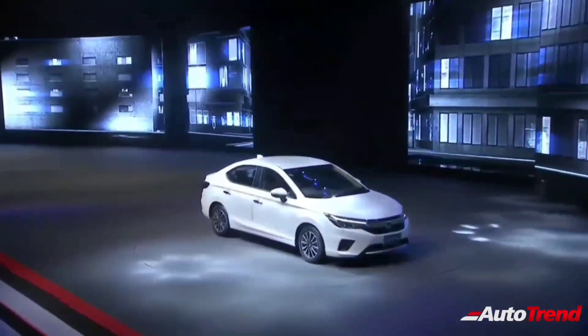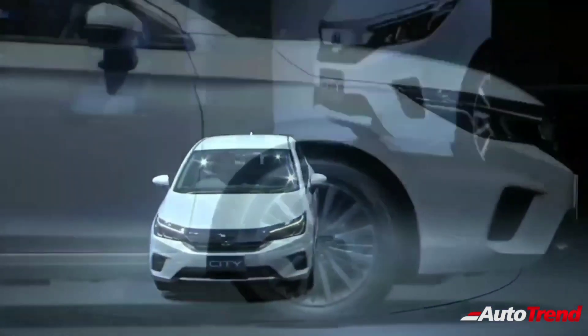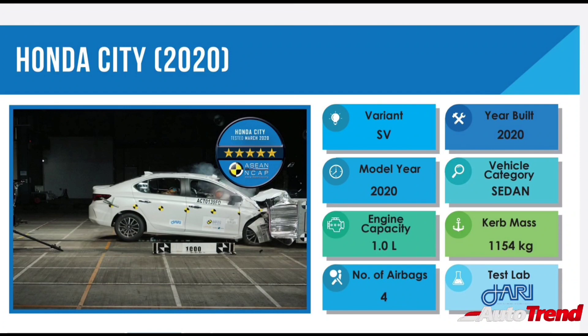6 airbags, ABS, EBD, vehicle stability assist, hill start assist, emergency stop signal, and a multi-view reverse camera. The new Thai spec Honda City secured an overall score of 86.54 out of a maximum possible 100